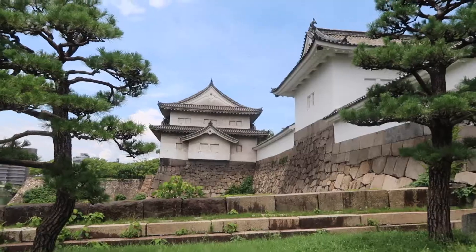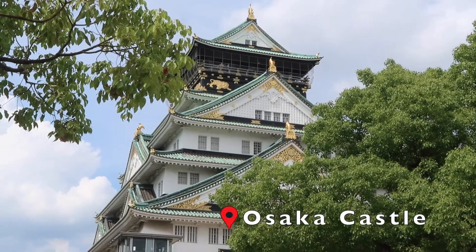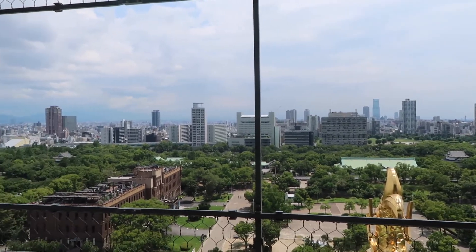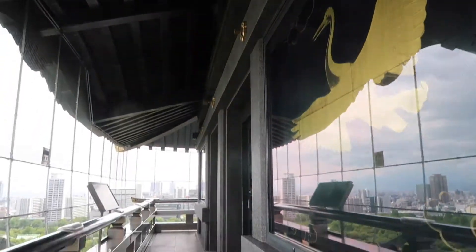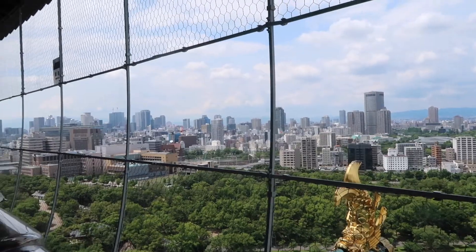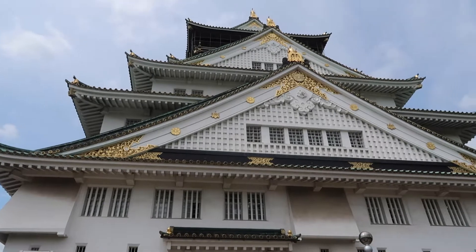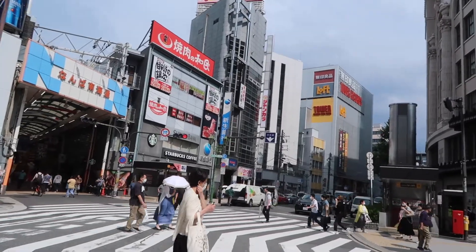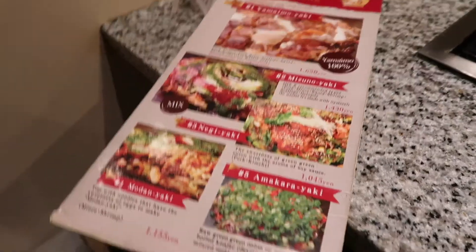Osaka Castle ended up being so pretty in person. The observation view was by far probably one of my favorites — I just love seeing the city from the observation deck. I do want to mention that there are some areas in the castle where you cannot film or take pictures, so just be respectful of that.